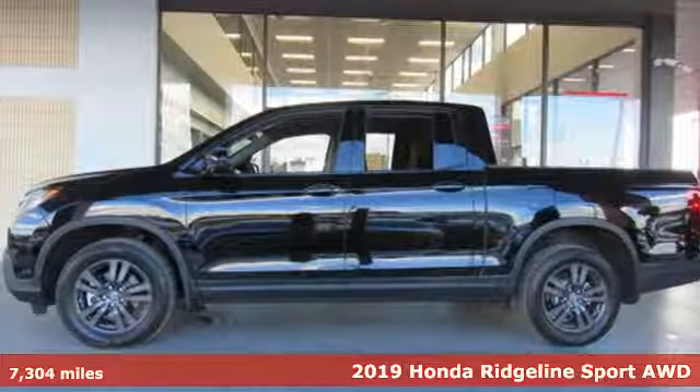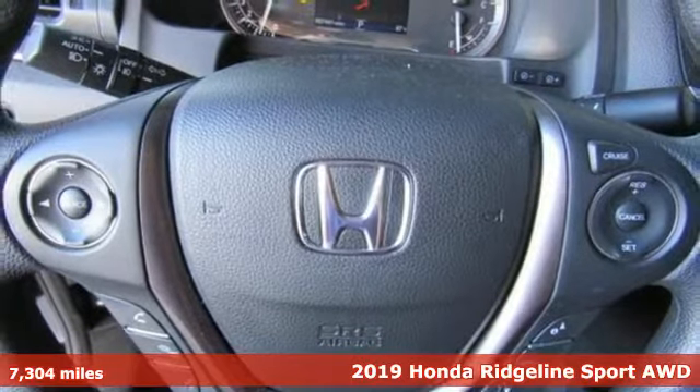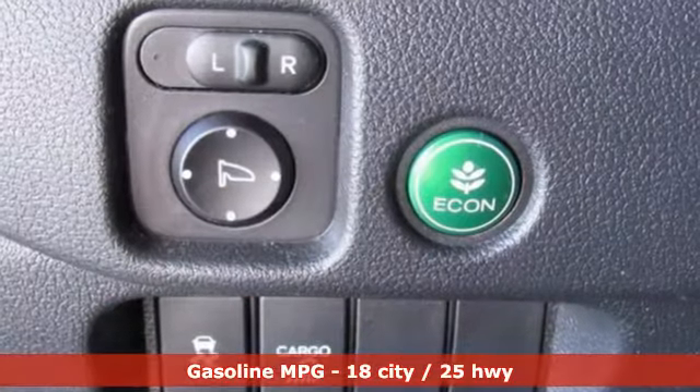Here's the 2019 Honda Ridgeline. It's where tough and intelligent merge, providing a ride that's so smooth you'll think the world's flat. You'll look forward to every drive with features like these.